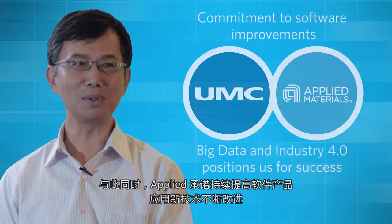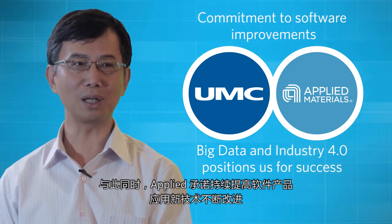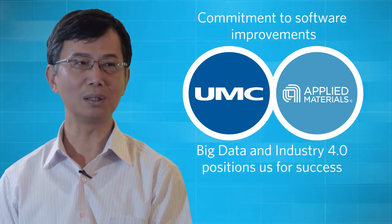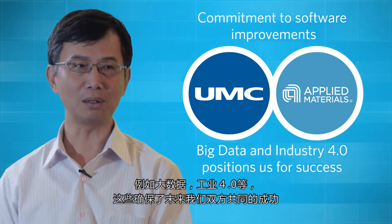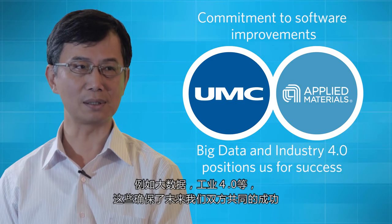With a commitment to continuous software improvement in line with technology and industry trends such as big data and Industry 4.0, this positions both of us for success.